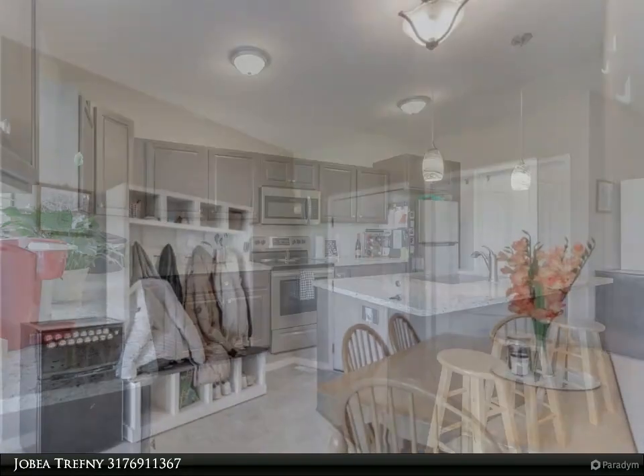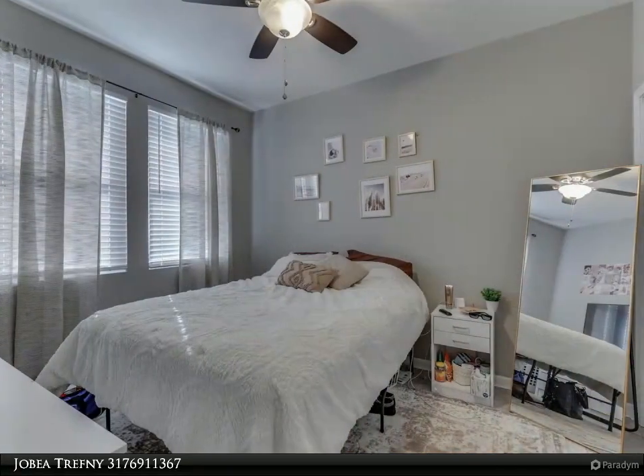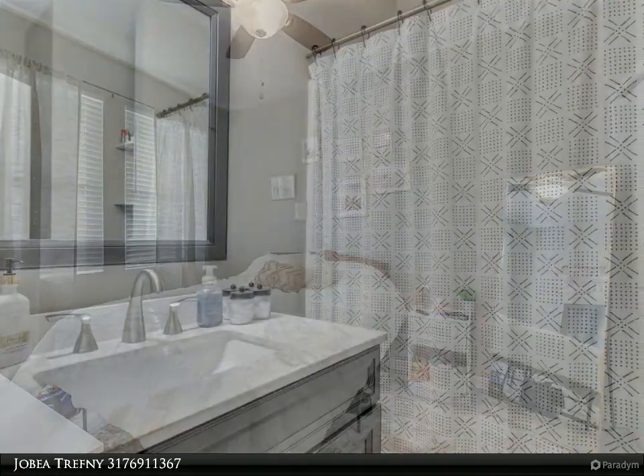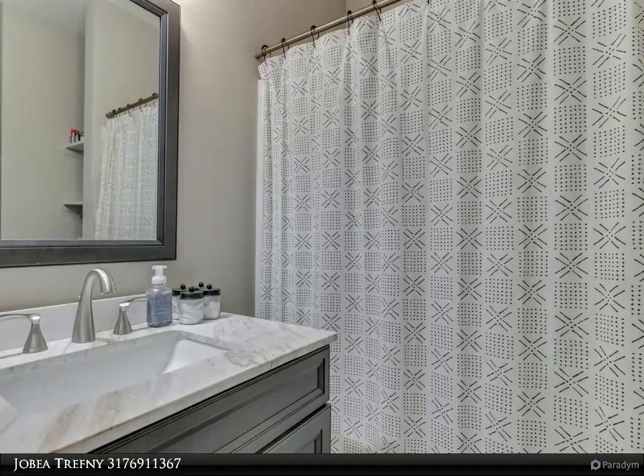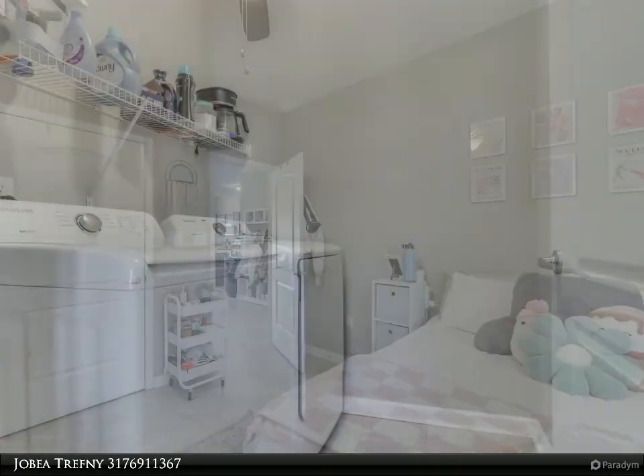Open concept with Trex Deck. Properties can be sold individually or together — see BLC number 21,910,904. One side has been owner-occupied and the other used as college student housing.